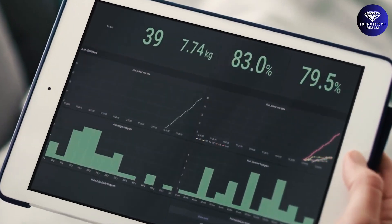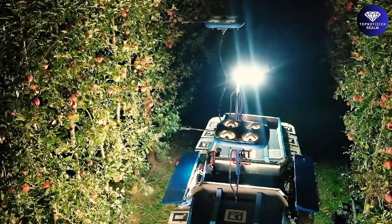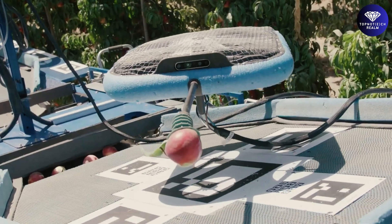This data can be used to streamline harvesting logistics, optimize harvesting activities, improve yield and quality, and boost profits. It's a cost-effective and efficient solution to the challenges of labor shortages and rising harvesting costs.